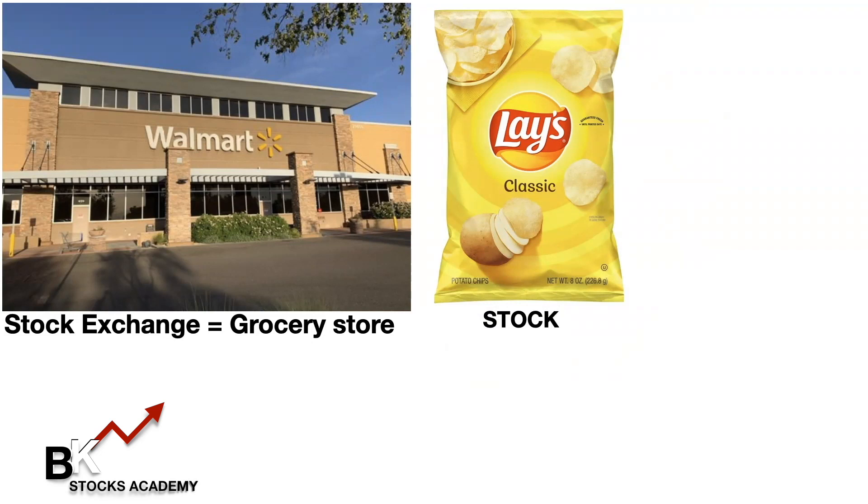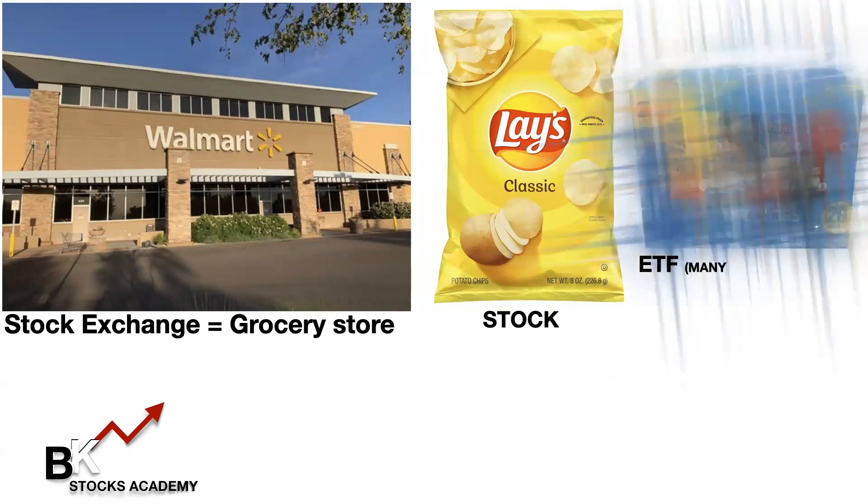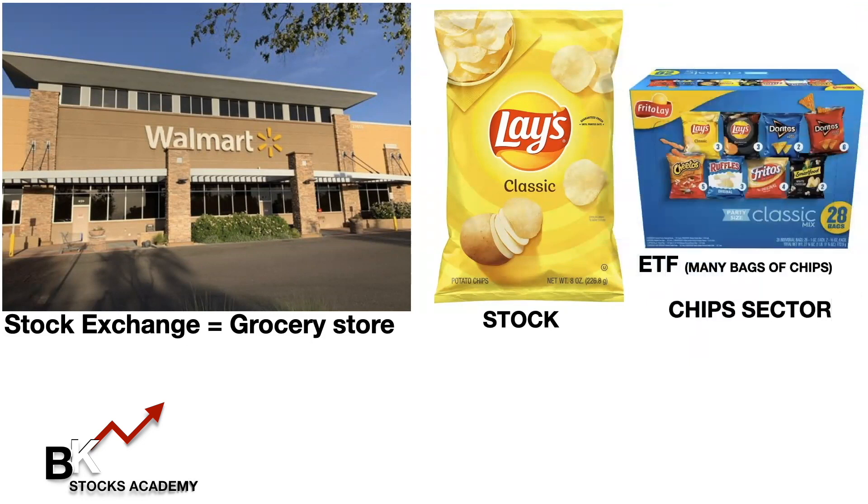Now we know there are different varieties of chips, just like there are different varieties of stocks. But although I like Lays potato chips, I think I want more variety — and let's say that variety is an ETF. Just like a stock, an ETF can have chips inside of it, except you have many different types of chips instead of just that plain Lays potato chips.